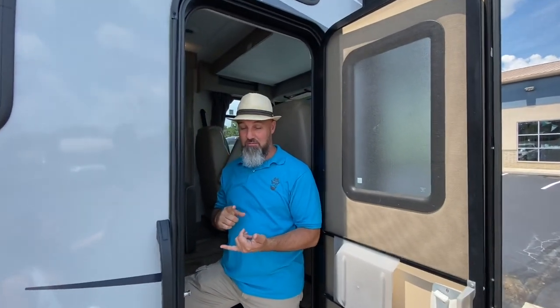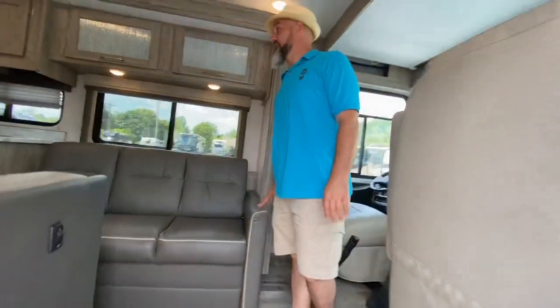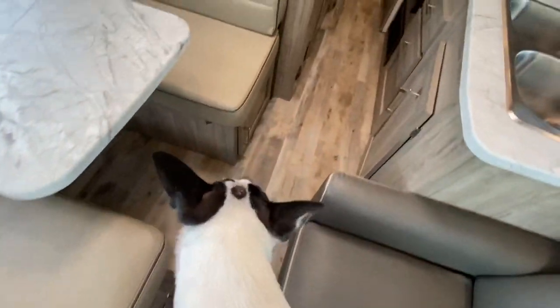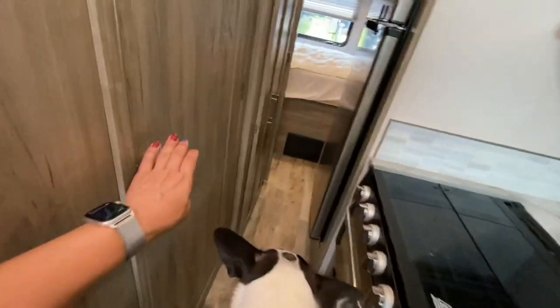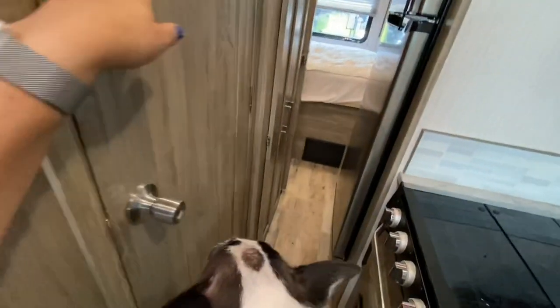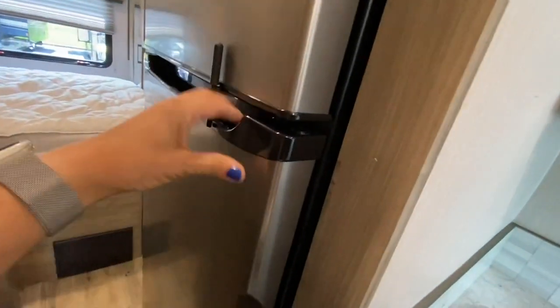Slide-out is in. Let's show how you can get to the refrigerator, bathroom, and bedroom with the slide-out closed. Access to the bathroom — Rosie's checking it out, she likes it so far. Access to the bedroom and refrigerator.